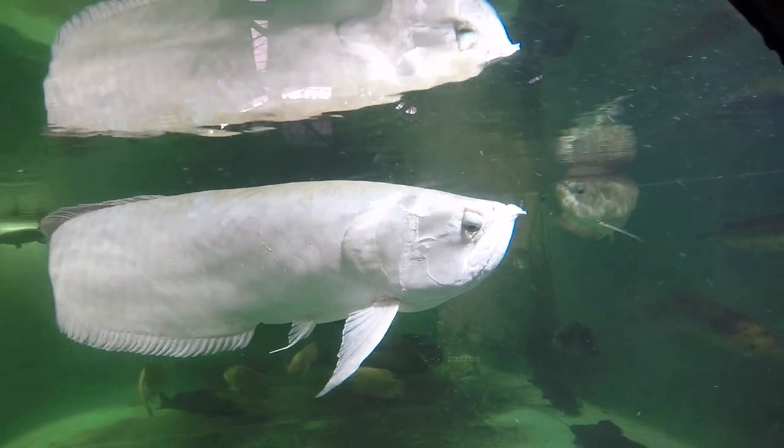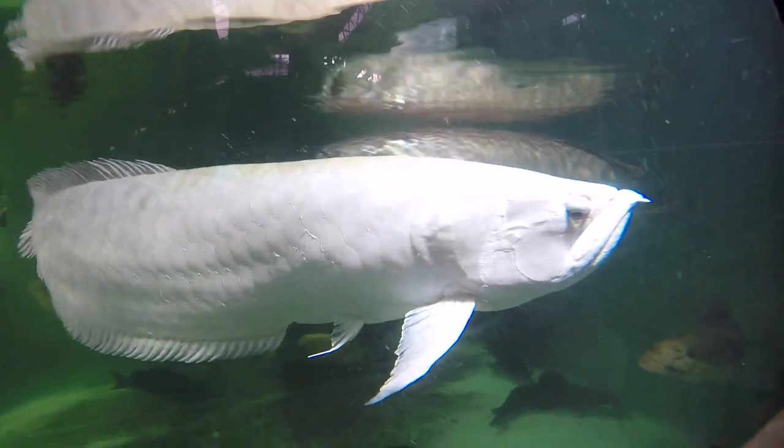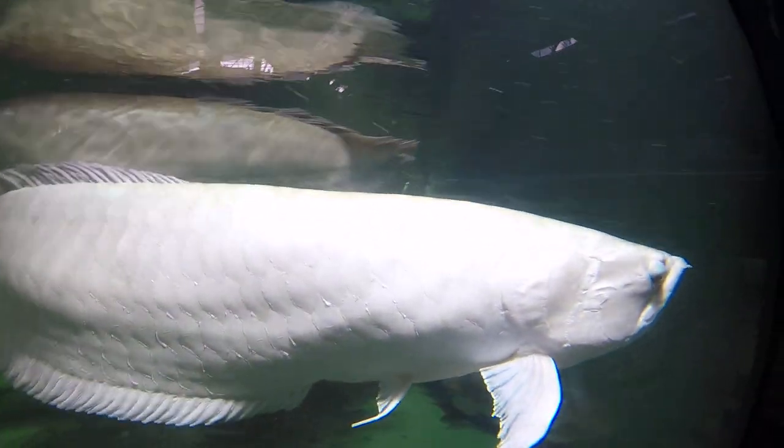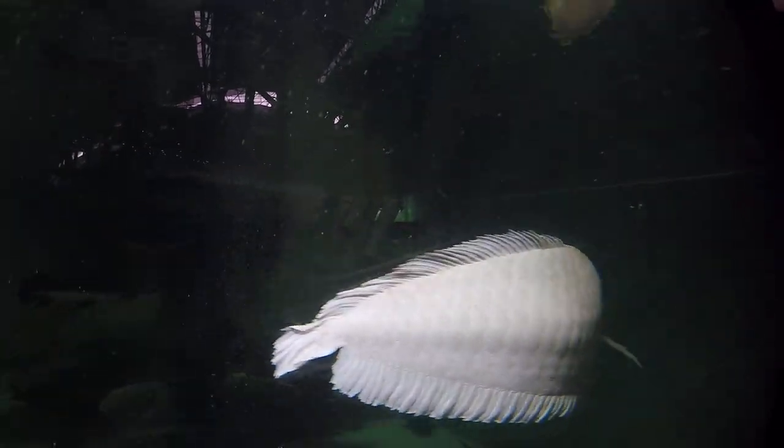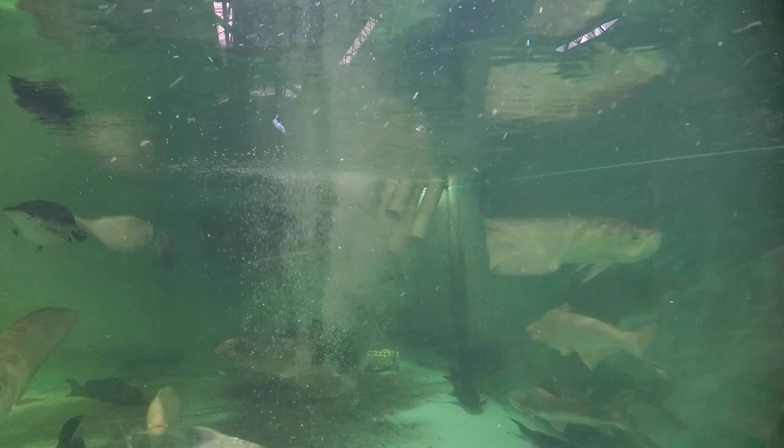Flap scared us about half a year ago — he got swollen up pretty bad. I thought it was that swelling disease and he was a goner, but little by little he got out of it. And even now he was engaging in mating rituals with the females in the summer.